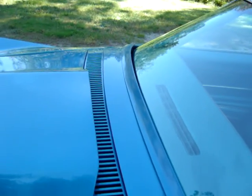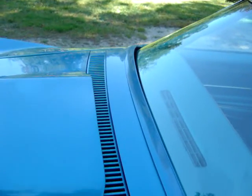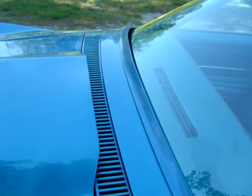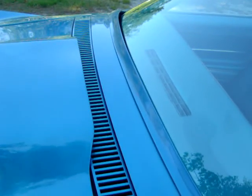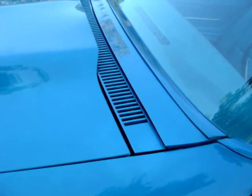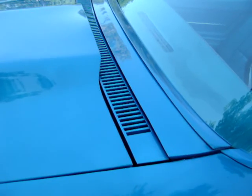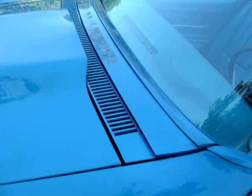The last owner kind of jokingly said you don't need wipers — don't drive it in the rain. I don't think he did either. I'll use Rain-X. But the wipers work fine; you just have to remember to open that panel by hand. I'll show you in a minute how that's done.